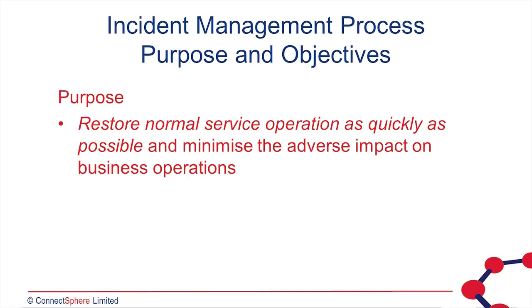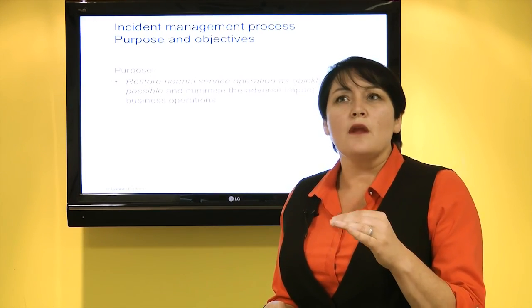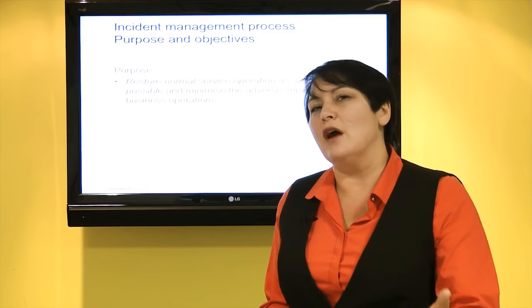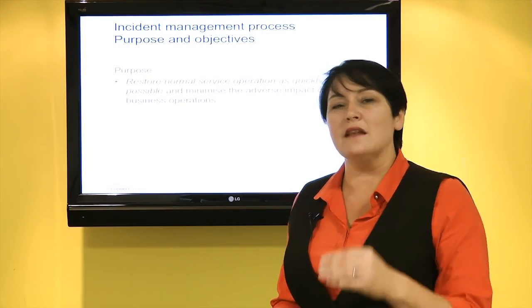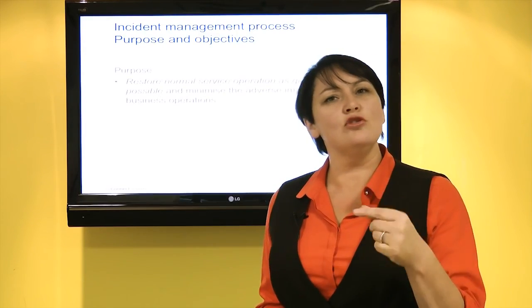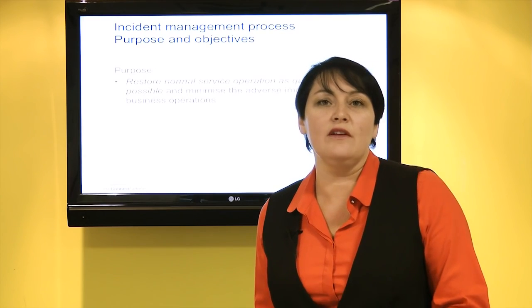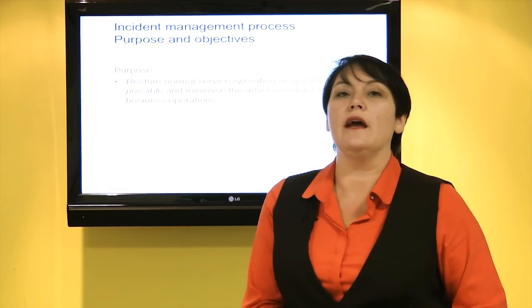We still need processes to help us manage our services on an ongoing basis — processes like incident management. There will be failures in our services, so we need a process to manage those failures and ensure that when there is a failure or a reduction in the quality of a service, we do not impact the value we deliver to our business, and that we're able to restore normal service operation as quickly as possible — as defined in our service level agreements, as agreed by our business.